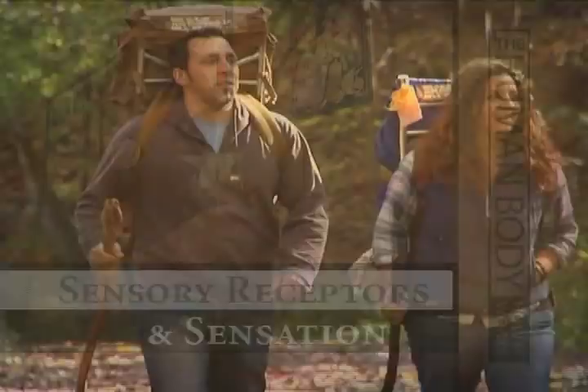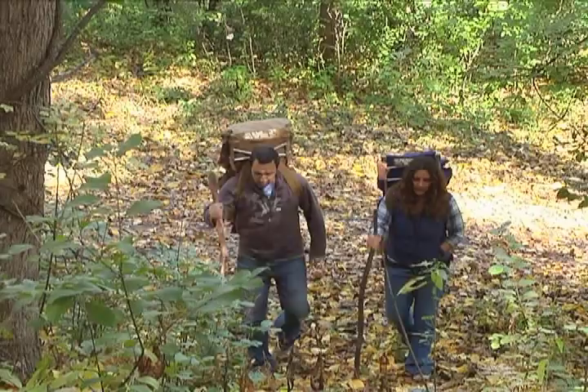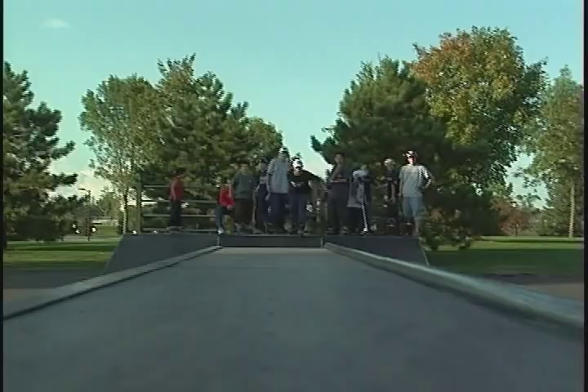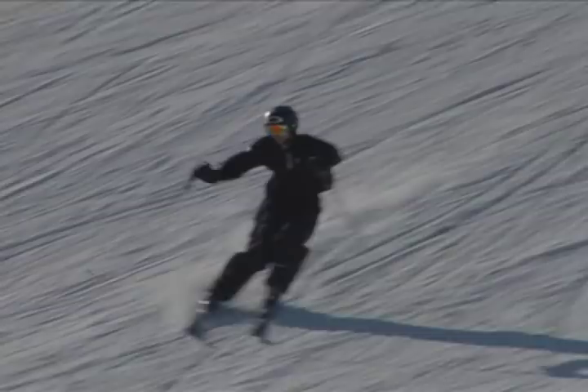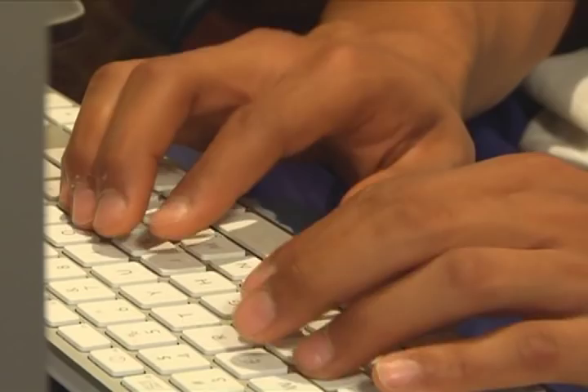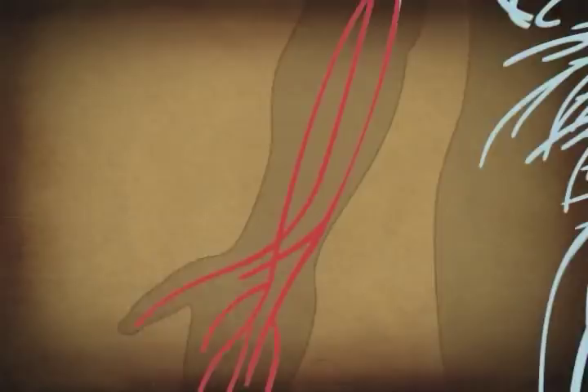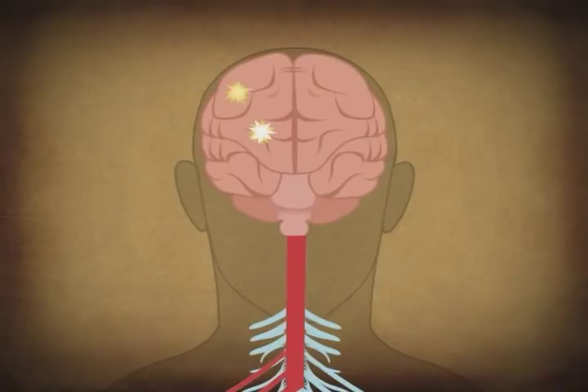Wherever we are and whatever we're doing, we experience our environment through our senses. Sensation refers to the process of receiving information through the sense organs. These sensory receptors detect physical or chemical stimuli in the environment, both outside and inside the body. Transduction is the process by which physical or chemical stimuli are translated into neural signals by the sensory receptors. These signals are then conducted by nerve cells to the central nervous system. Nerve impulses that reach the brain from virtually all kinds of receptors are identical in nature — they are all electrical signals.